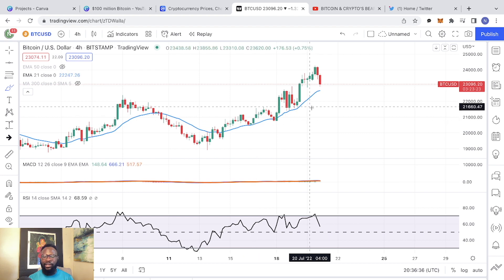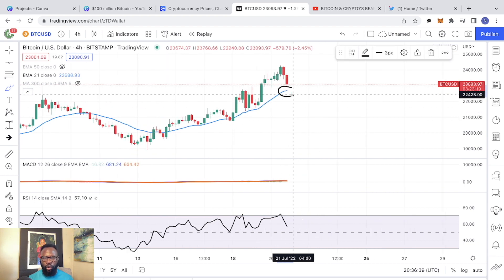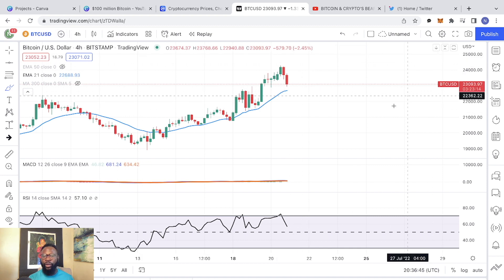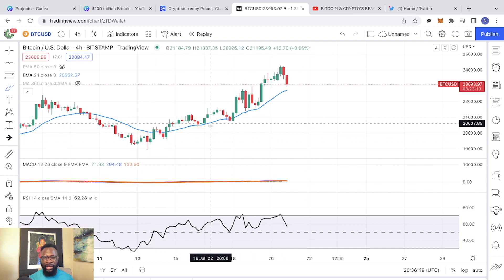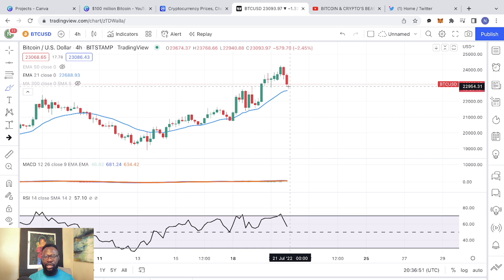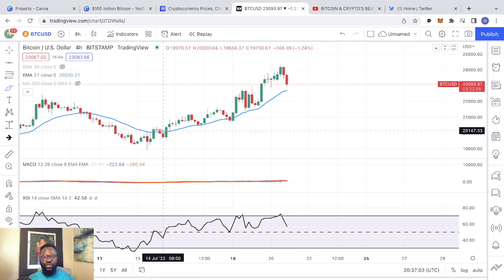The bigger question is: are we going to hold the 21 EMA on the one hour as a support? Or, for the first time since breaking above the 21 EMA recently, is the 21 EMA not going to hold as a support? And if we break below the 21 EMA, are we going to drop all the way back to retest $20,000?